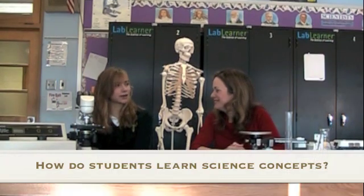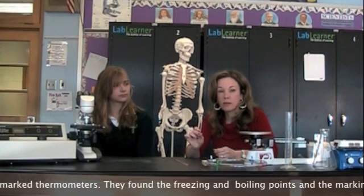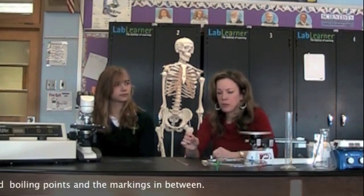How does Lab Learner help students learn science concepts? Colleen, Lab Learner is great because students get to experience the concept, and that's how you actually remember things — by having hands-on experience. Recently, the eighth grade, for example, not only knows how to read a thermometer, but they got their own blank thermometer where they had to calibrate it. They had to find the freezing point and the boiling point, as well as all the markings in between. This kind of experience is invaluable. It's going to carry you well through high school, college, and a career in the future. Hands-on is the best way to learn concepts.